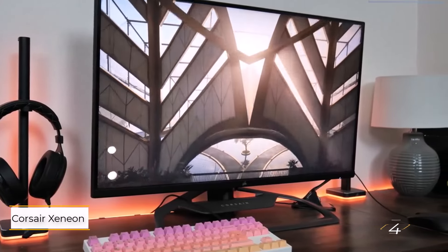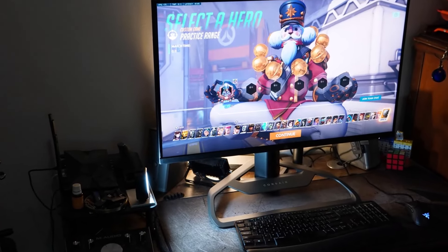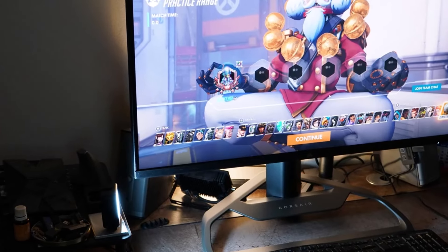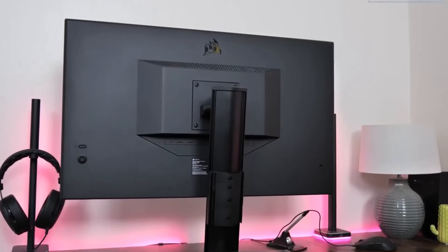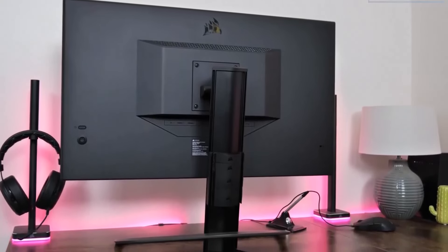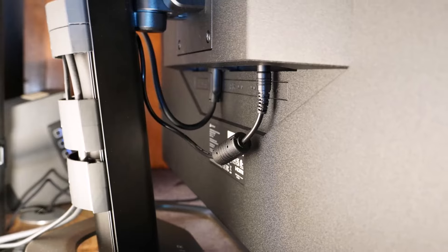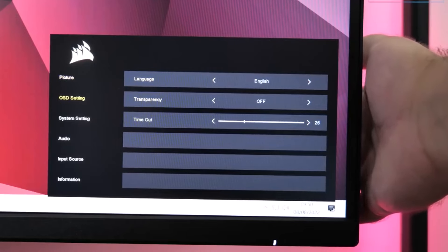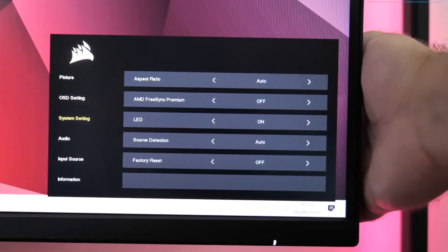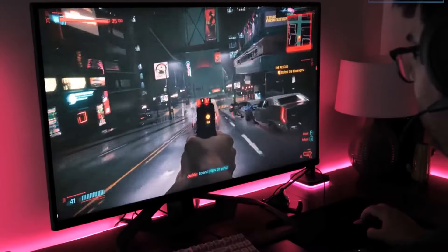Number 4: Gigabyte Aorus FV43U. If you're looking for the best colors to make your Xbox Series X games truly pop, the Gigabyte Aorus FV43U should definitely be on your radar. Unlike some monitors and gaming TVs that rely on simulated HDR, this display delivers the real deal with full HDR10 support. That means your games will feature brighter, more lifelike colors that bring every scene to life. The Gigabyte Aorus FV43U does come with a premium price tag — around $1,100 — however, it's worth noting that this monitor often goes on sale, so it's a good idea to keep an eye out for deals.